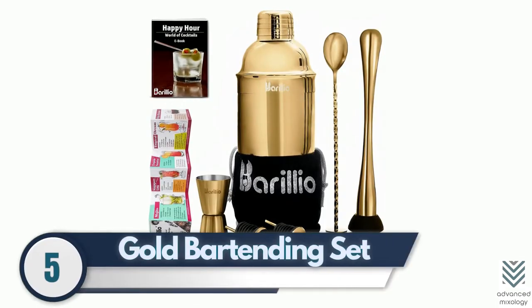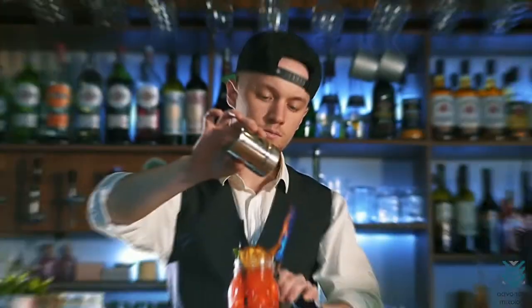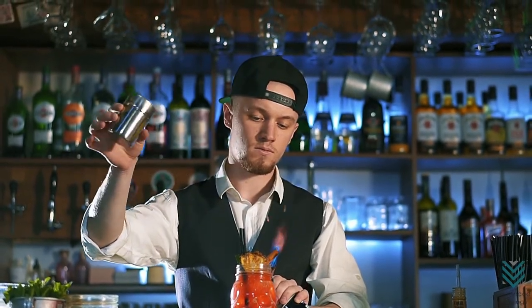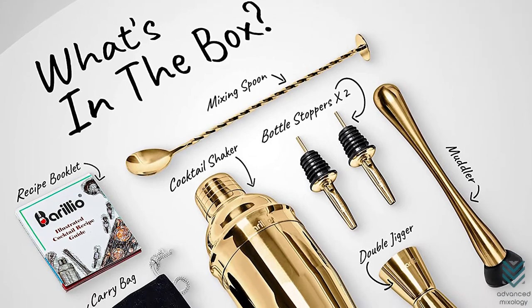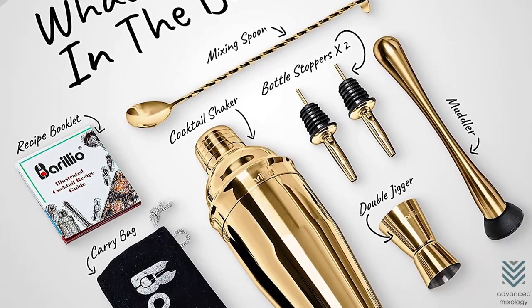5. Gold Bartending Set – The most basic of tools is a must for any bartender. But when you're serving up drinks that are both fashionable and functional, it's hard not to get noticed. A sparkling gold bartending set might just do the trick. After all, who wouldn't be drawn in by such beautiful ingredients?